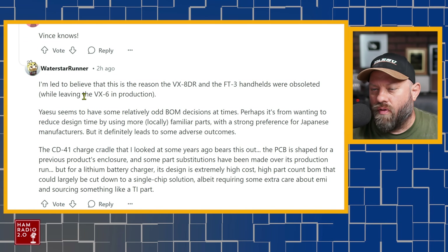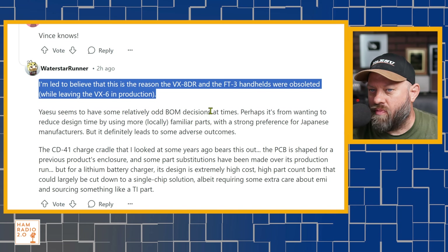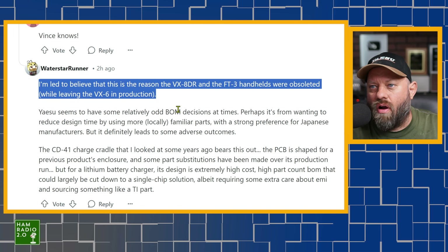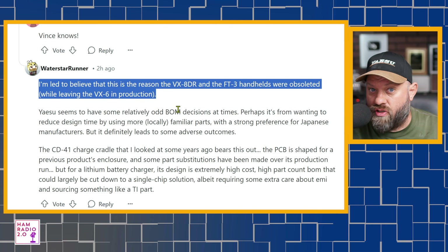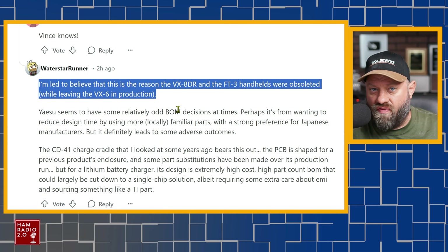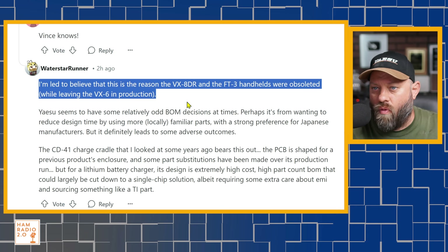He says he's led to believe this is the reason the VX-8DR and FT-3 handhelds were made obsolete while leaving the VX-6 in production. That's absolutely true. When the FT-5D came out, I had John Crook on the show. The FT-3 came out pre-COVID and the FT-5 came out shortly after COVID started. John Crook at Yaesu said the reason for the quick discontinuation of the FT-3 — it had only been out a couple of years — is because they couldn't get parts anymore. With COVID shutdowns and a factory fire in Japan, there was limited parts availability for all ham radio manufacturers: Icom, Kenwood, and Yaesu.